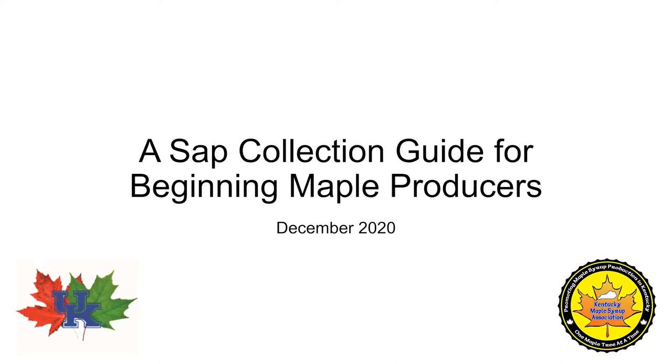To get things started, I want to provide some background on the project and then we will jump into all the exciting parts of talking about tapping trees and gathering sap — all the things that will help you be well on your way to becoming a full-fledged maple producer.